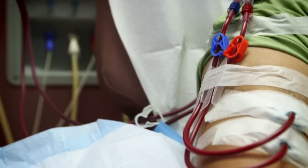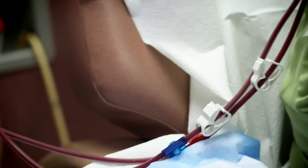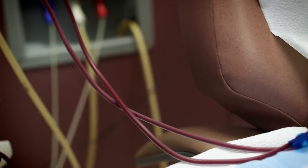You will need to have an access, or entrance, to your bloodstream. This is done with minor surgery, usually to your arm. You will also have two needles inserted temporarily during each hemodialysis treatment to get blood into the hemodialysis machine.